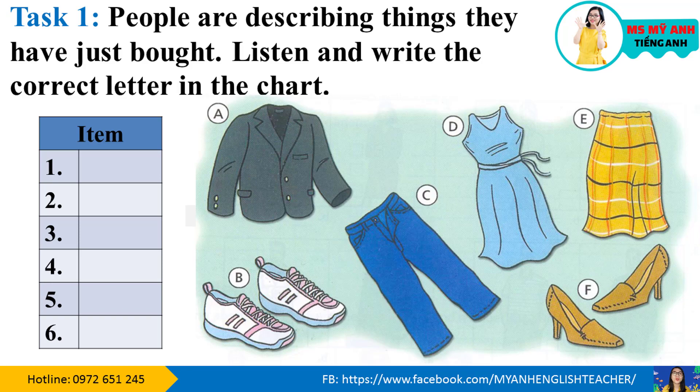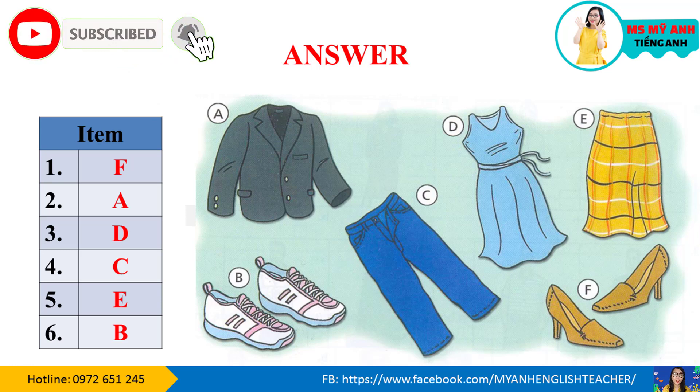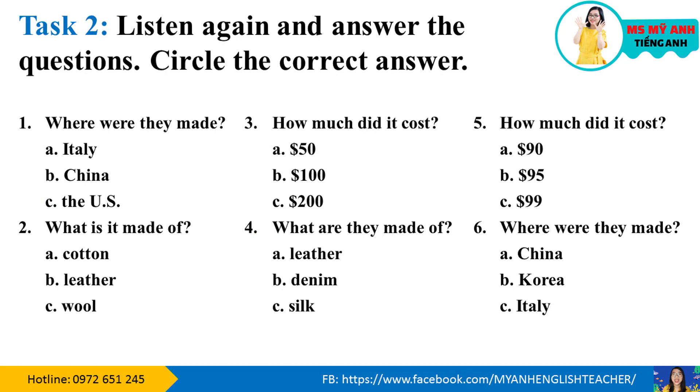Bây giờ chúng ta hãy kiểm tra xem đáp án của mình có đúng không nhé. Bây giờ chúng ta qua phần 2 của bài nghe nhé — Task 2. Listen again and answer the questions. Circle the correct answer.